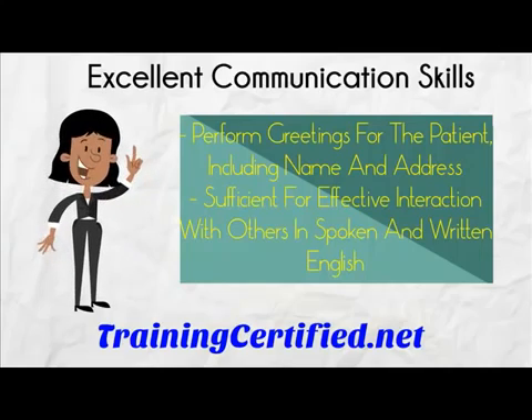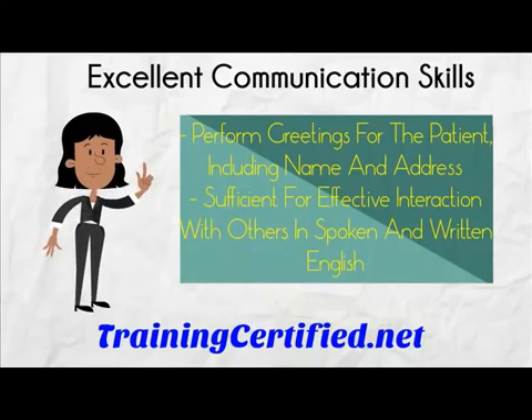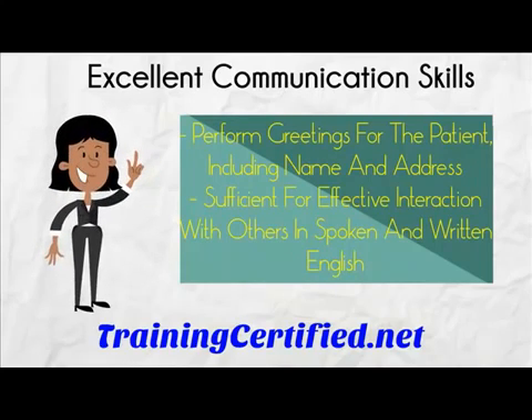Communication ability sufficient for effective interaction with others in spoken and written English. This includes the ability to explain treatment procedures, initiate teaching, document and interpret patient data, and listen attentively.